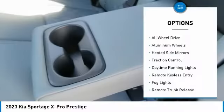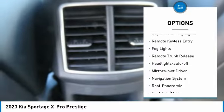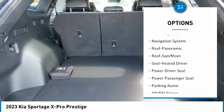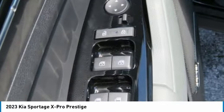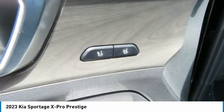Here are some of this vehicle's great options: all-wheel drive, aluminum wheels, heated side mirrors, traction control, daytime running lights, remote keyless entry, fog lights, remote trunk release, headlights auto off, mirror memory. Is love at first sight really possible? Let us know when you stop in.